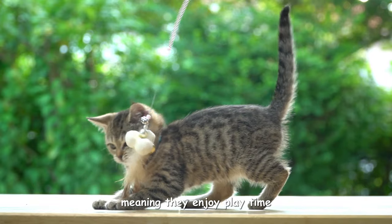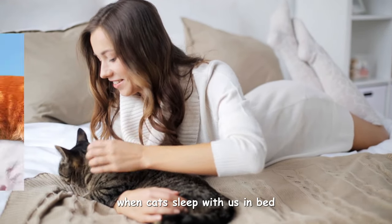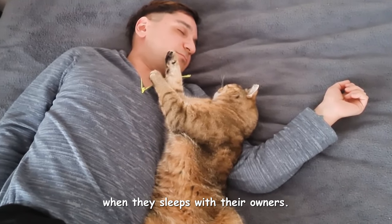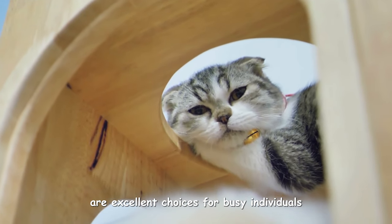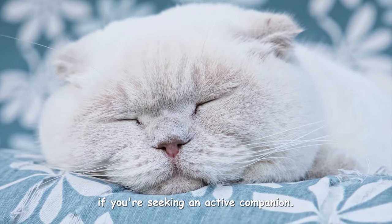They're medium-energy cats, meaning they enjoy playtime but can also relax and cuddle with you. British Shorthairs and Scottish Folds are excellent choices for busy individuals or those who prefer a lower-energy pet. However, they might not be the best fit if you're seeking an active companion.